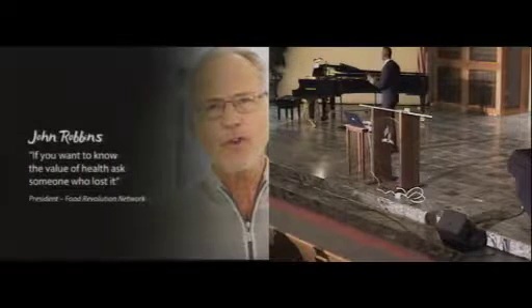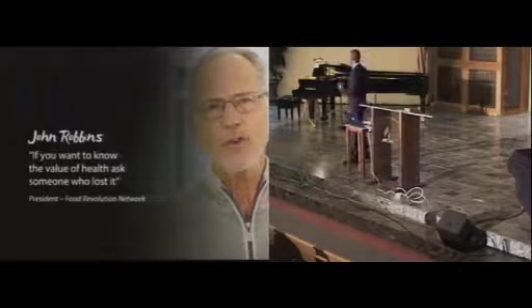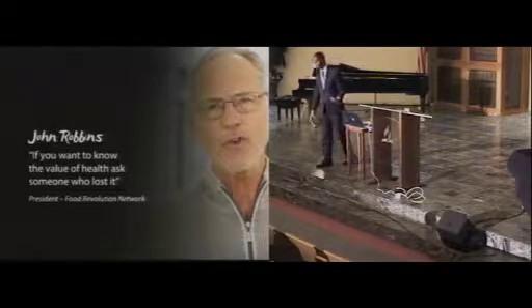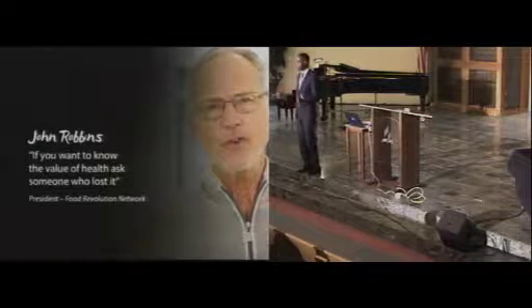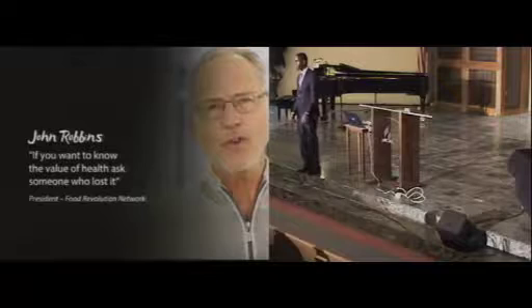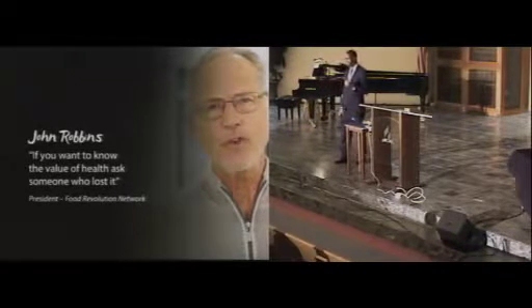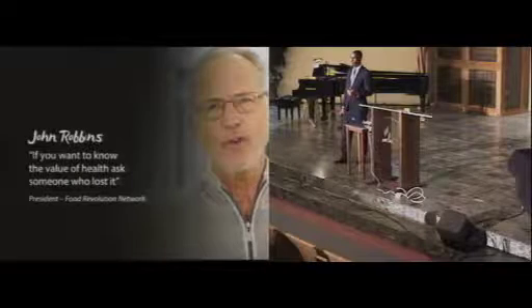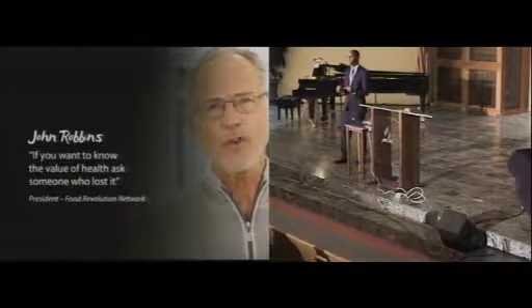John Robbins, president of the Food Revolution Network, says: 'If you want to know the value of health, ask someone who lost it.' I've seen so many of my family members and close friends lose their health. As you see close relatives on their deathbeds, there's nothing they desire more at that moment than to have their health restored.